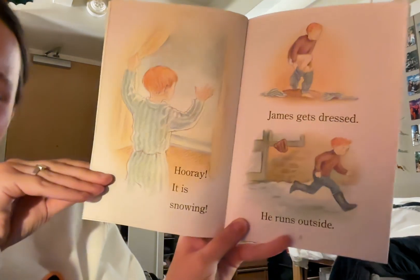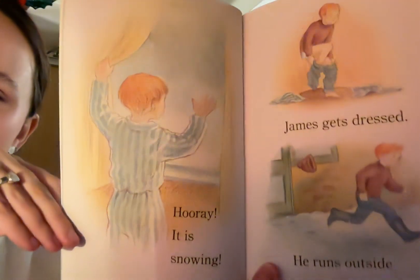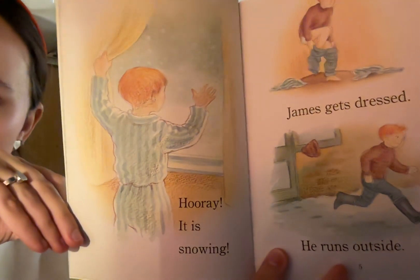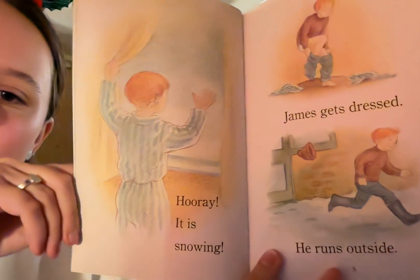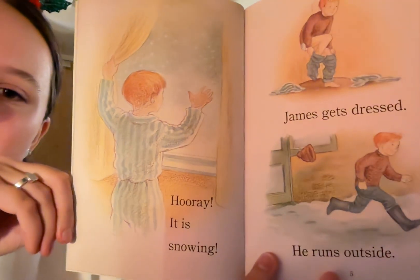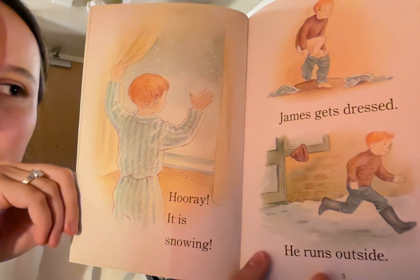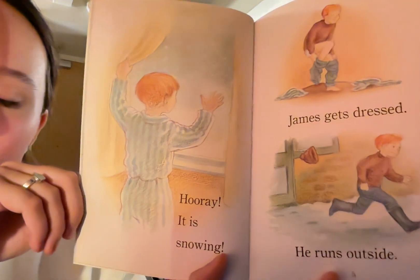Hooray! It is snowing. Here we see a little boy and he's pulling back some yellow curtains to look out of maybe his bedroom window. He's wearing blue and white striped pajamas and he has red hair and he has one arm up in the air looking at all the wonderful snow falling outside.